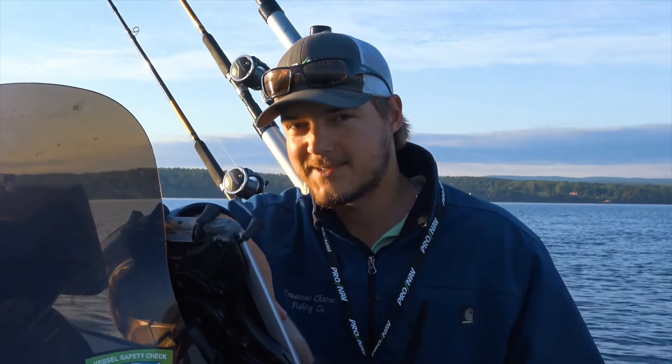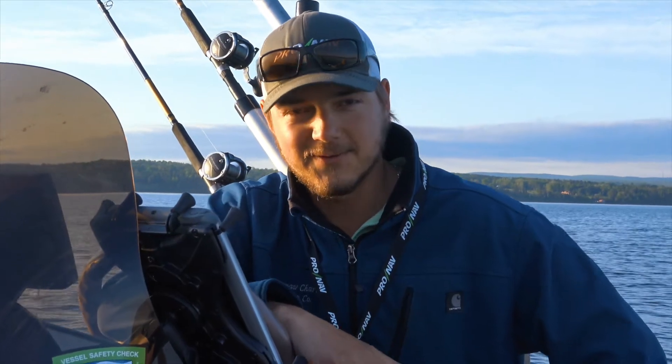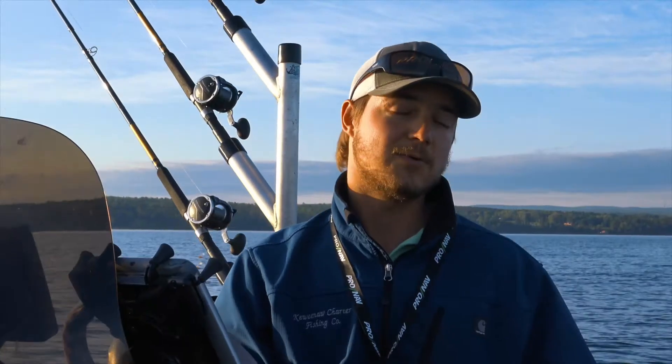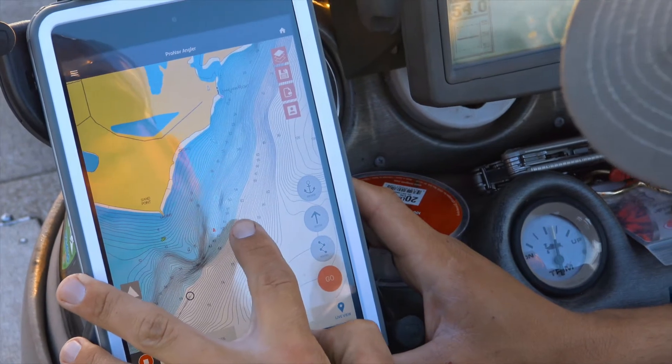I wanted to take a few moments to talk about a really cool new feature. It's finally time to announce that ProNav has partnered with Navionics, one of the leaders in marine mapping. Navionics has worked with us to integrate all of their mapping directly into the ProNav Angler mobile app.